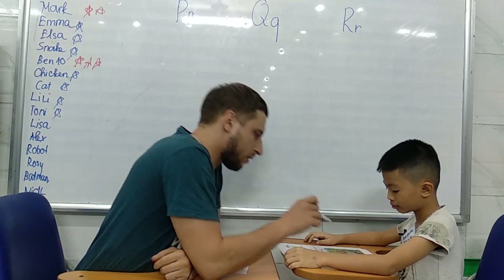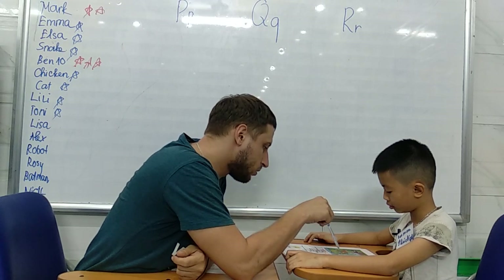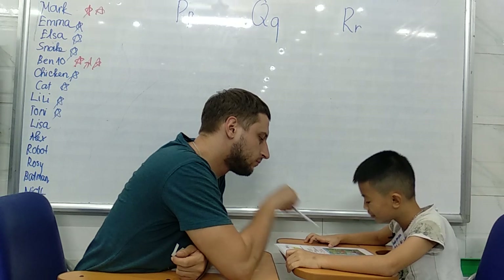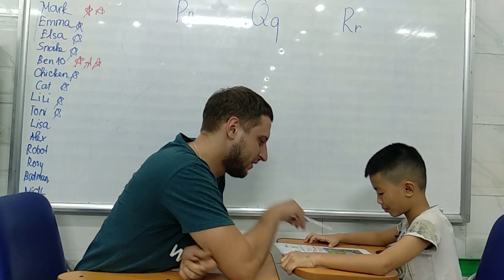Okay. Now let's look closer at this picture. Look and see. What do you see? Do you see monkeys? Do you like monkeys? No.